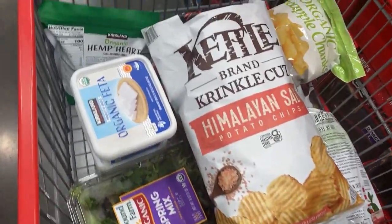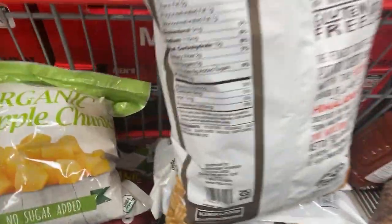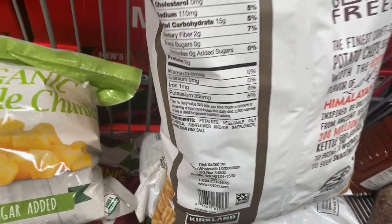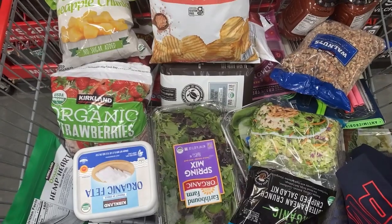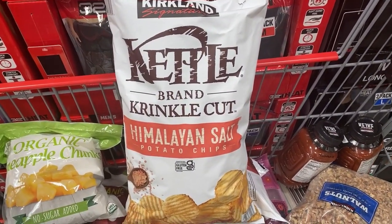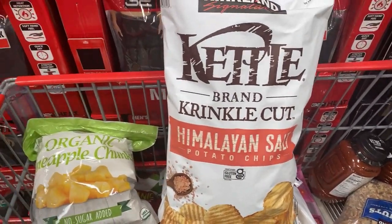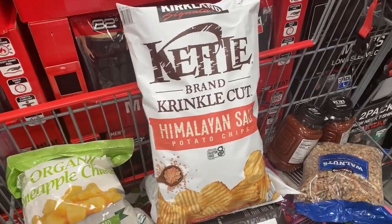I'm spying contraband in this basket. One of my sons who is still at home loves these chips. But notice the contraband is in a basket filled with organic fruits and vegetables — tons of plant points. Once in a while we have the no-no. He gets these once a month and has to divide them into portion sizes so he can make them last all month long.